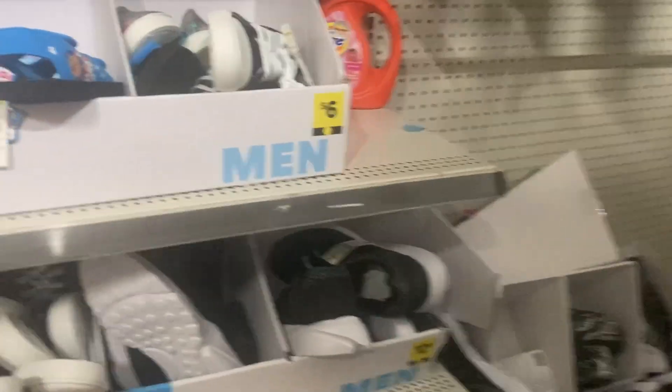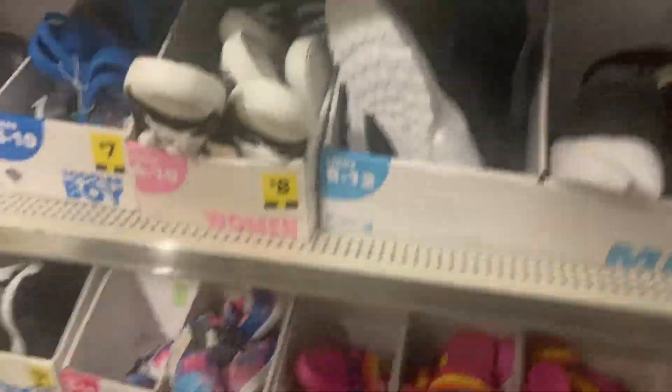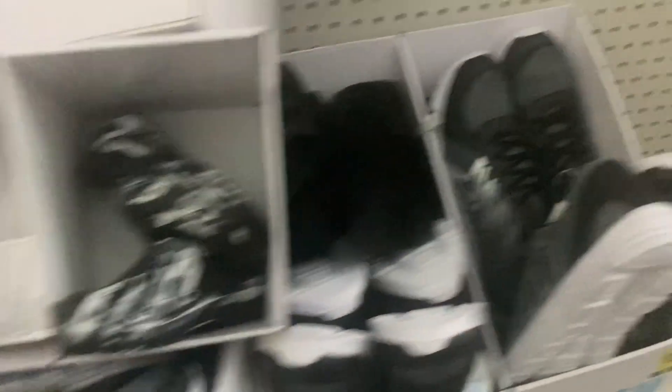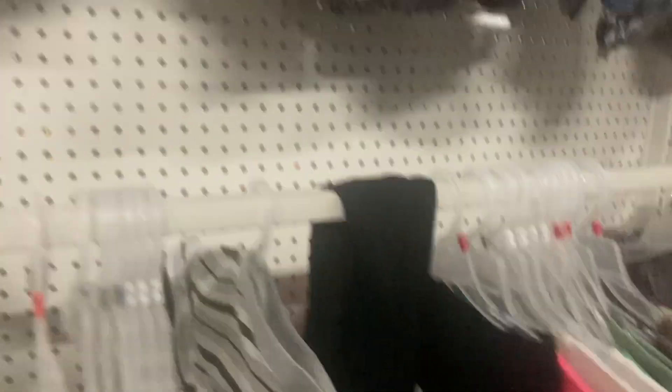Oh, it's real empty. I gotta get to the next store. Don't panic — I know these are gray dot but I'm not gonna do all that for no one. Let me check these blue dots real quick. It's a yellow dot — second store.